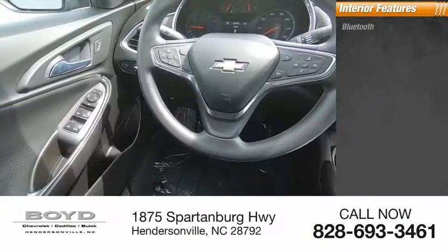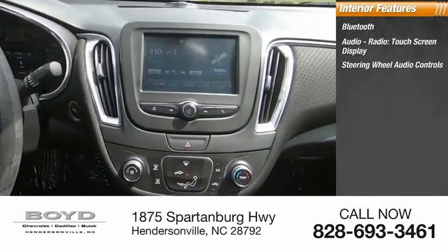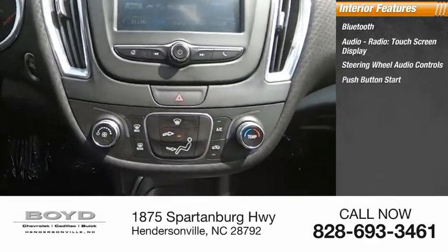Inside you'll find Bluetooth, audio radio, touch screen display, steering wheel audio controls, push button start, and cruise control.